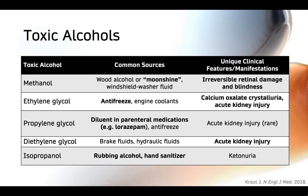Ethylene glycol is often found in antifreeze, which is the most common source in ethylene glycol poisoning. Of note, ethylene glycol is metabolized to oxalic acid, which can precipitate with calcium, leading to crystalluria and subsequent acute kidney injury.